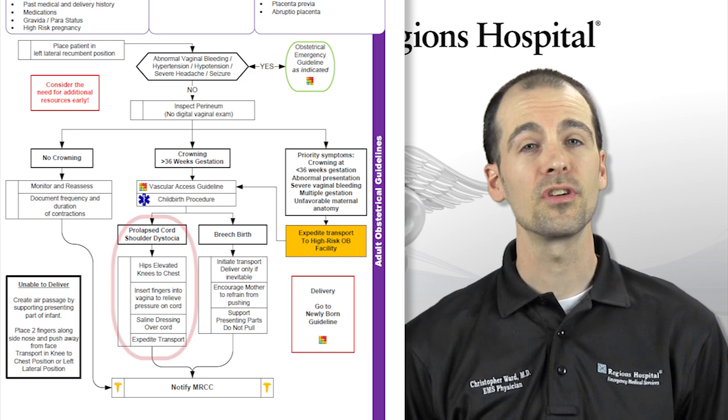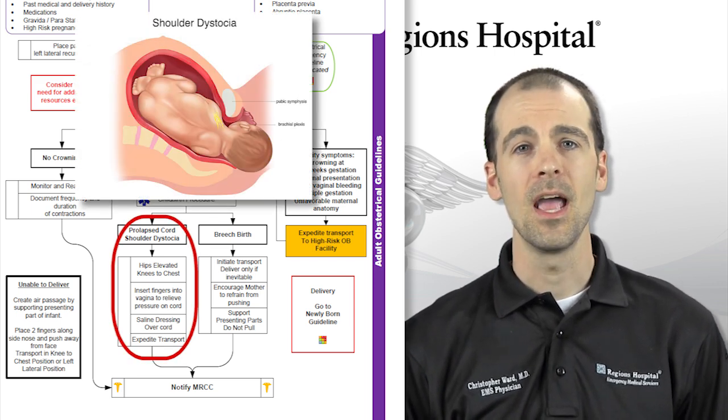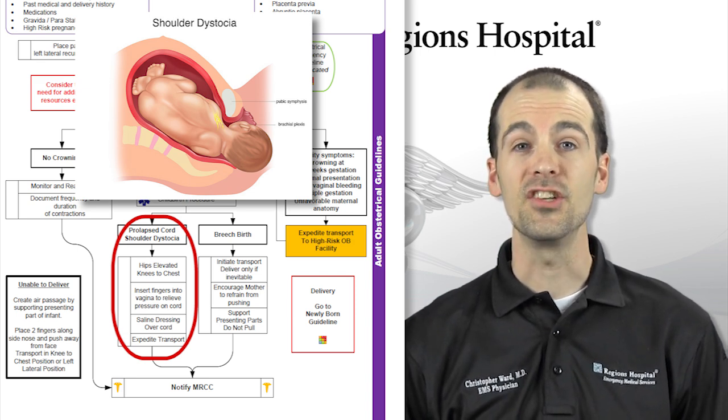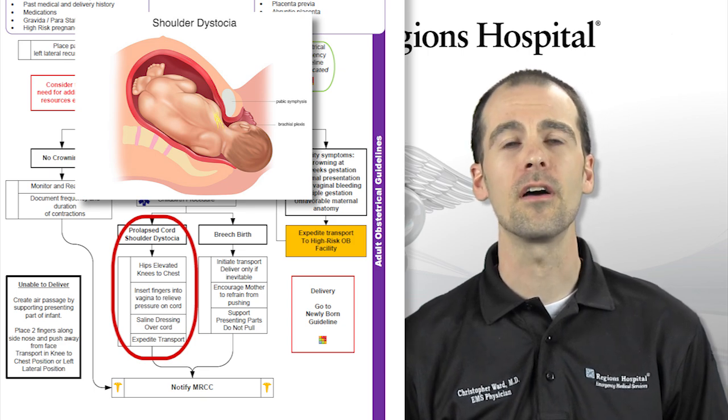If you encounter shoulder dystocia — when the shoulder gets stuck coming out — attempt to elevate the hips and have the mother bring her knees up to her chest. This knee-chest position may help facilitate delivery of a shoulder which is caught on the pelvis.